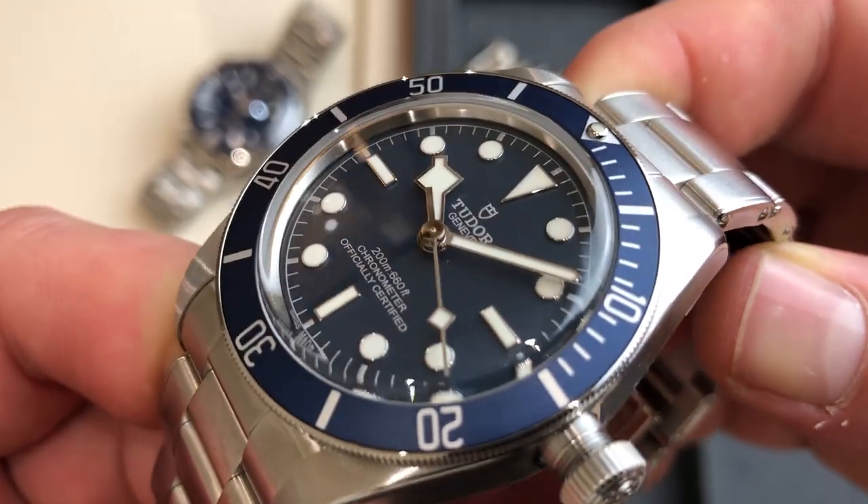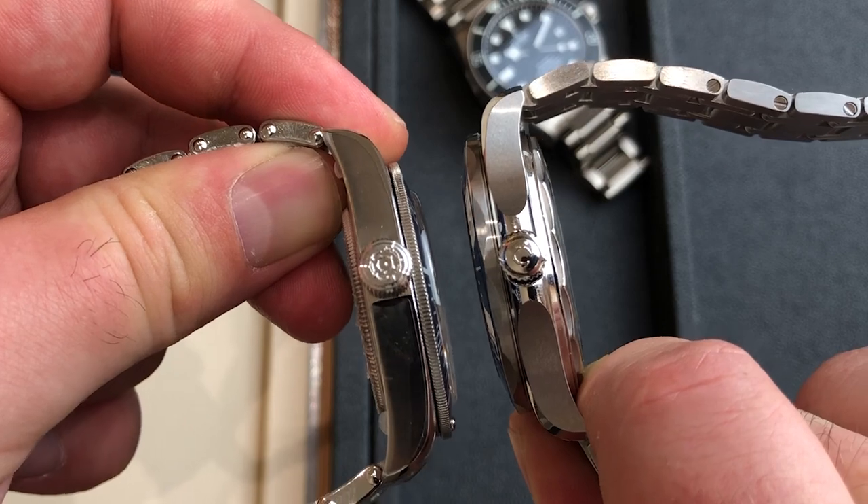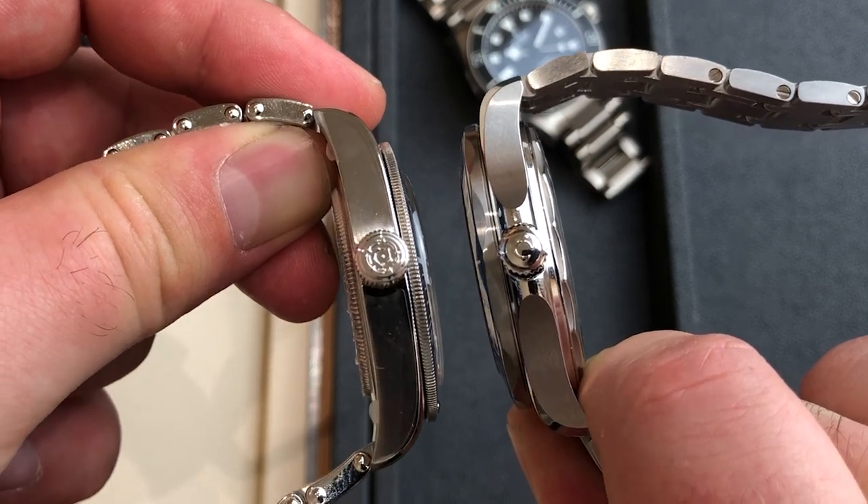Tudor is the absolute king of value for money in the entry-level luxury sector. Let's start with things where Tudor is actually better than the more expensive Seamaster. We have an incredible 70-hour power reserve on the Black Bay, similar to the new Rolex calibers, whereas the Seamaster only has 55 hours.